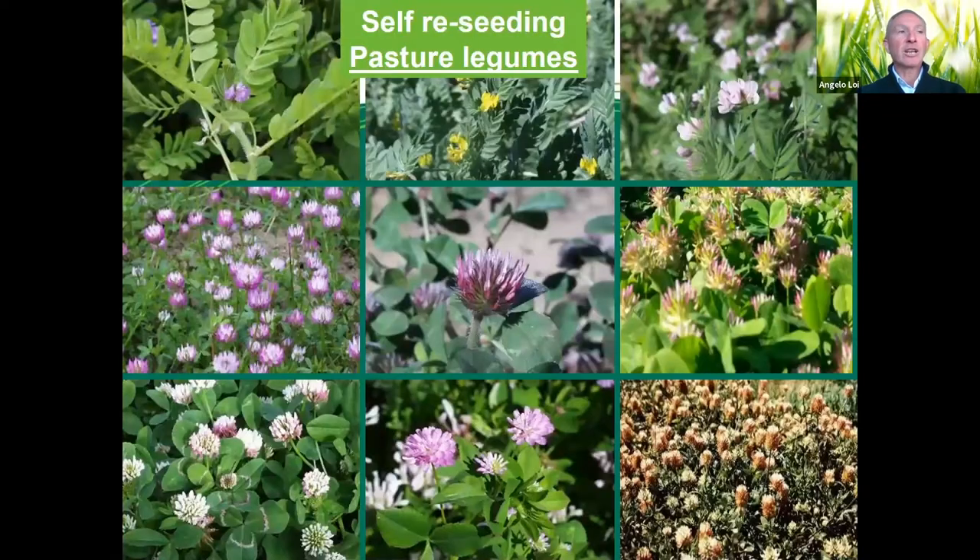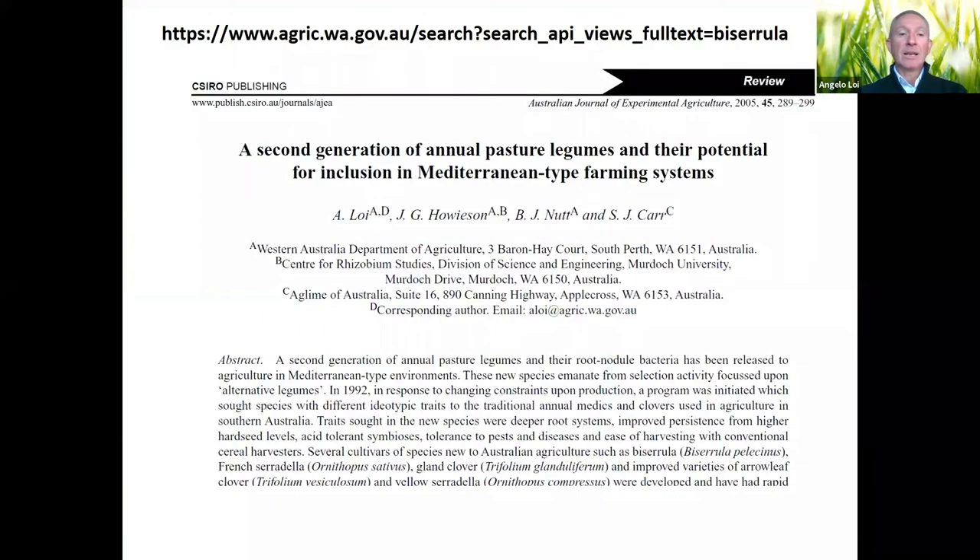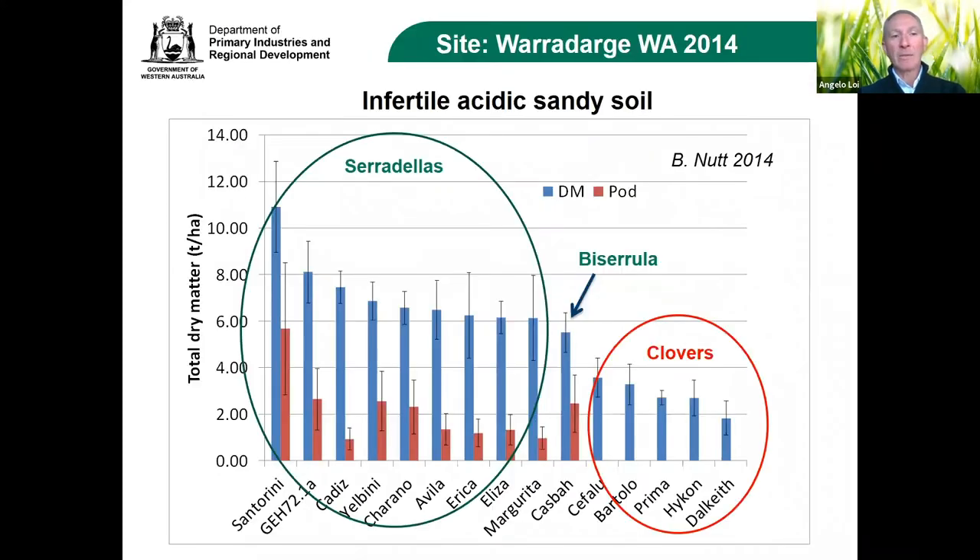Almost 25 years ago we started a new selection and breeding program where we developed a new range of pasture legumes — some of them never heard of before, perhaps only by botanists. The most important challenge when we now have these options is trying to find the best legume for the specific scenario. There is a paper available where you can read what happened in the past and how we came up with these different legumes.